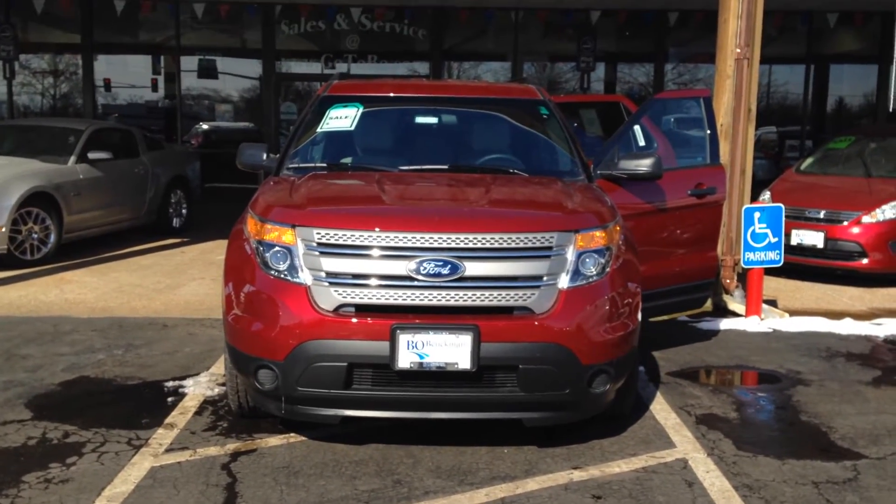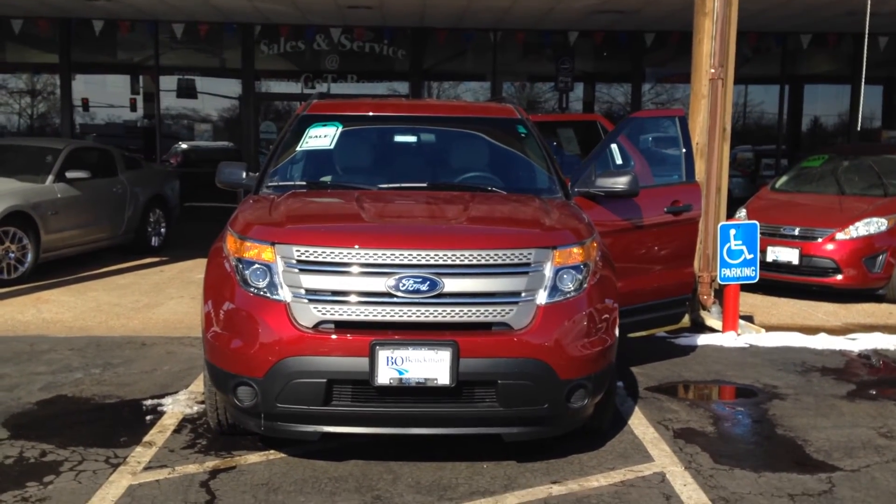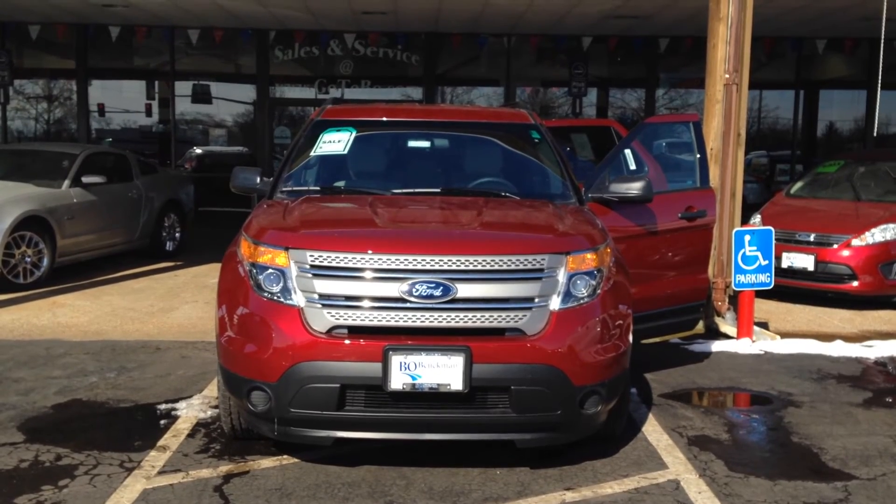And remember, if it says Bo Boichman on the back, you know they got a great deal up front. That's why you gotta go to Bo. And for 22 other reasons you gotta go to Bo, look below.